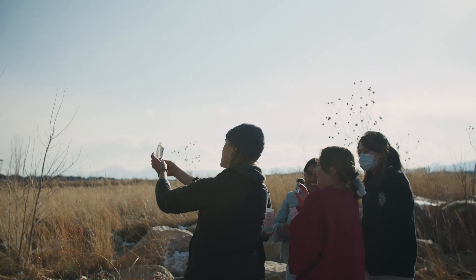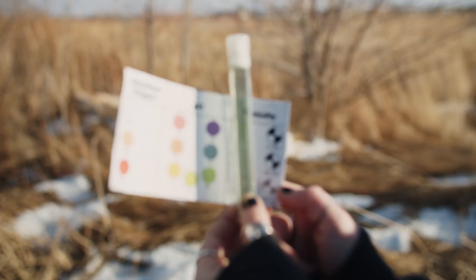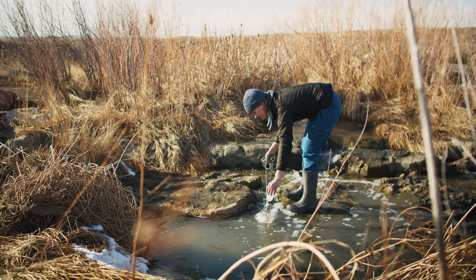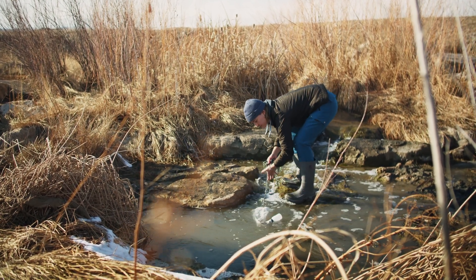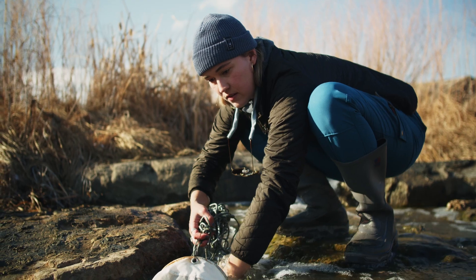In addition to the microplastic samples we are collecting, we are also taking water quality data. Some of these water quality tests include pH, turbidity, dissolved oxygen, and we are even looking for macro invertebrates, which can also give us an idea of the health of the waterway through the presence or absence of pollution.